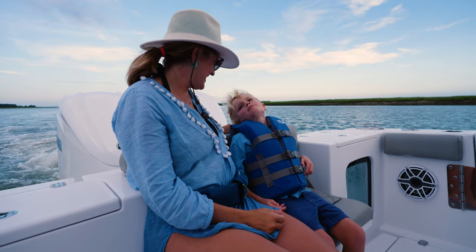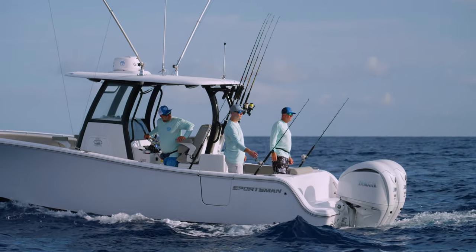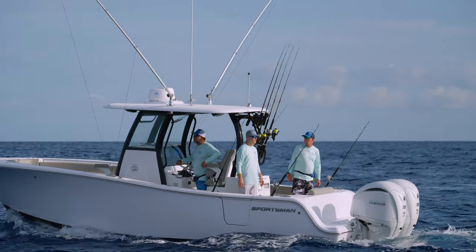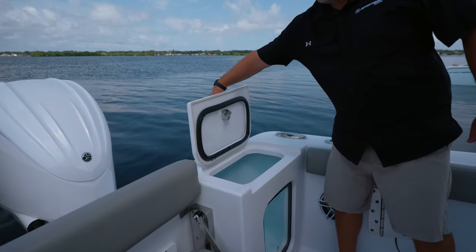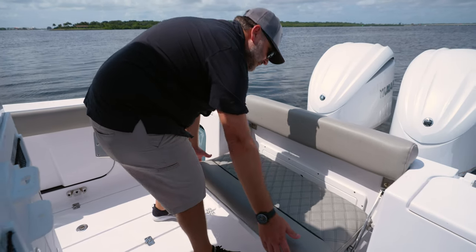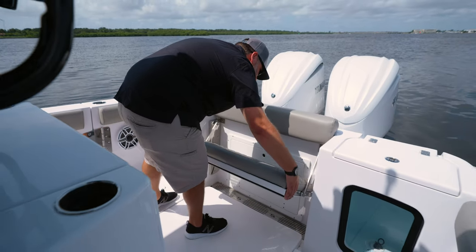The rear deck area of the Open 282 TE is well thought out with amenities for both fishing and entertainment. Starting at the transom, there are two 30-gallon pressurized aquarium-insulated live wells. At the center, a wide flip-up bench seat with backrest. When it's time to fish, the bench conveniently stows away to open up cockpit space and make it easier to walk around the leaning post.